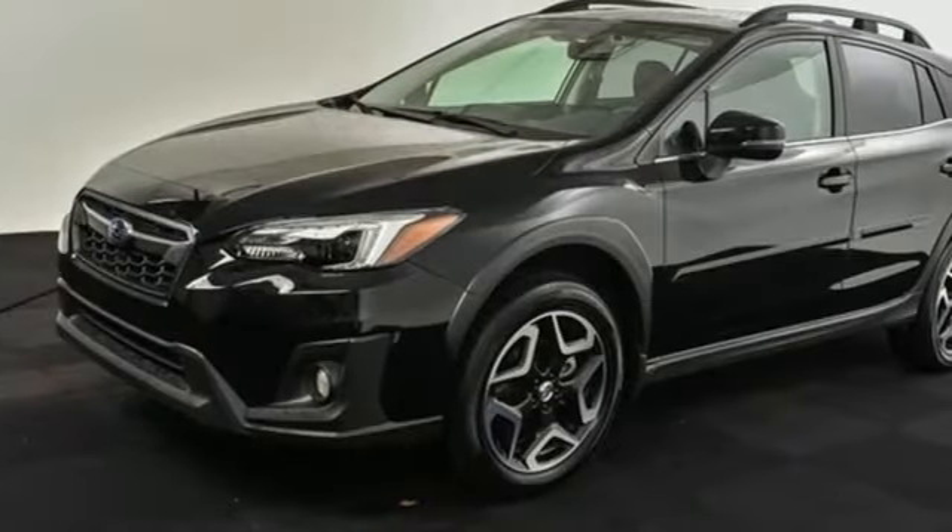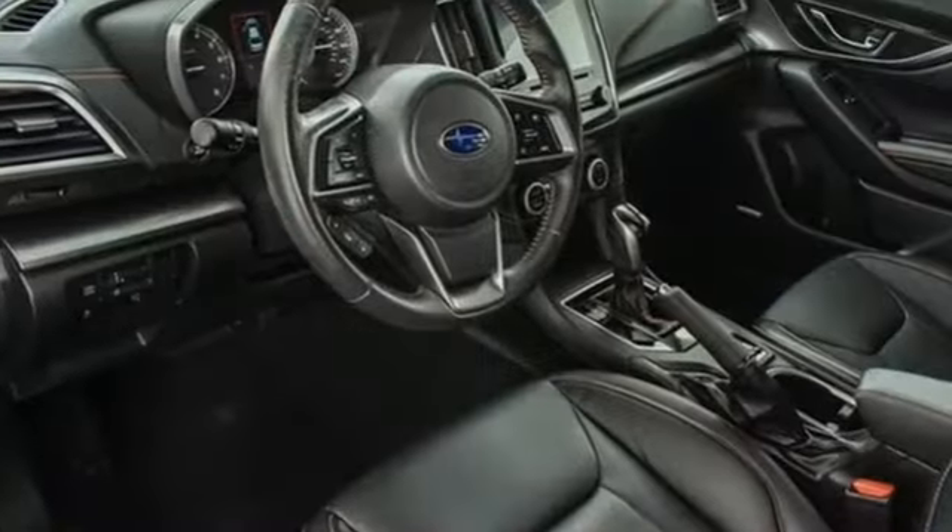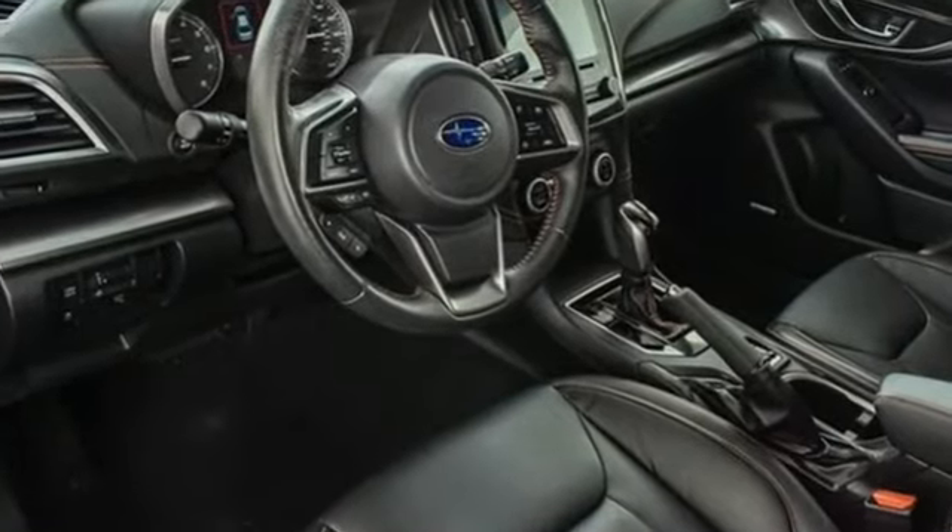Vehicles that are easy to love for a long time — Subaru. If you've been waiting for the perfect time for a test drive, the time is now. Experience it today.